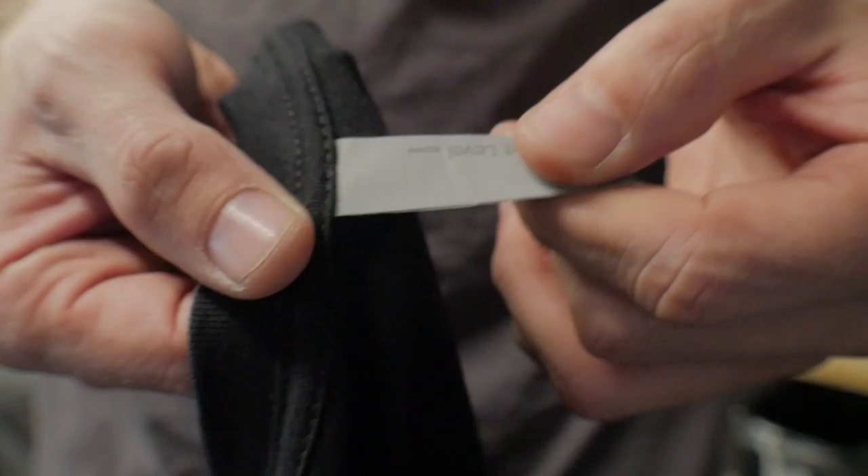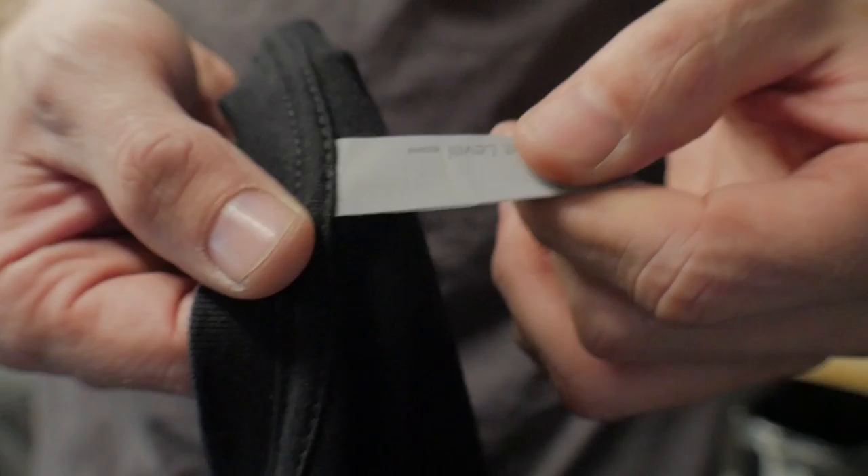Another great feature is that it has a tearaway label. This makes it easy to print custom labels inside the neck of the shirt, just like this one right here. Anyway, we'll talk to you guys next time. Take care.